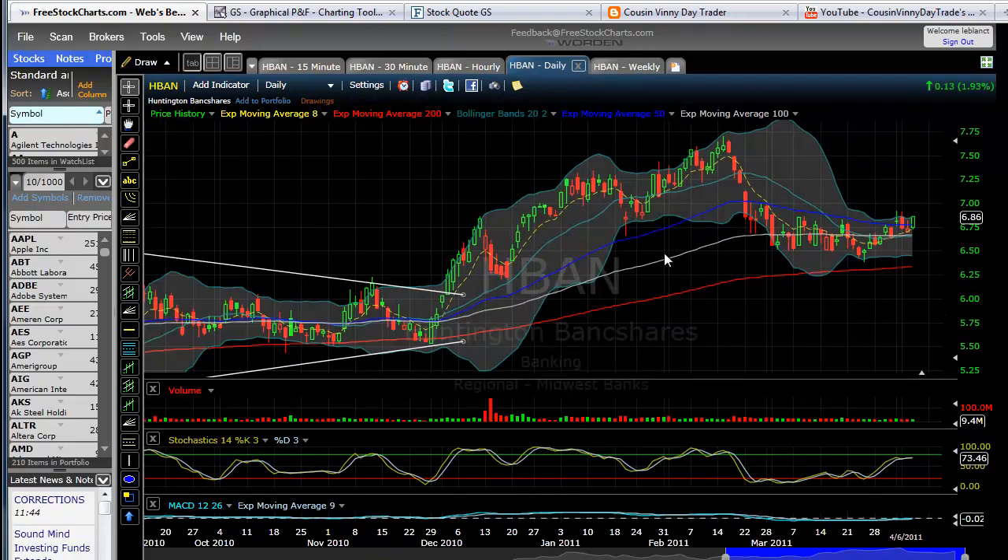Huntington Bank Shares — another good one. Once we get a move on here, this one could be another good one. We are looking for this to continue. Huntington Bank Shares as well.